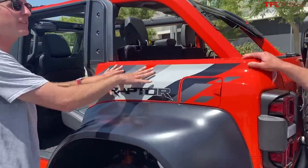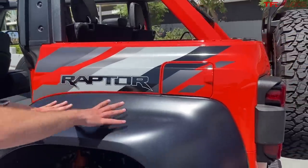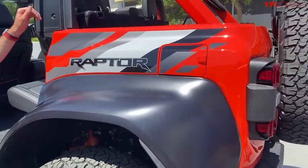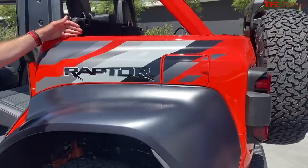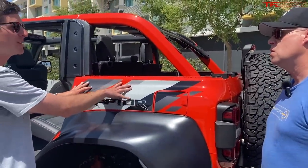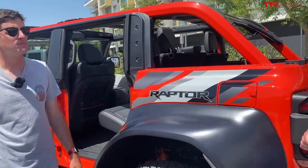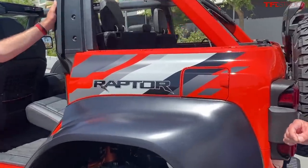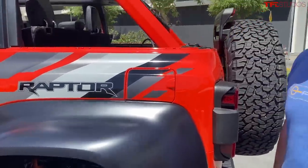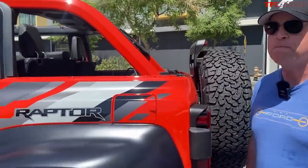The rear quarter is also made from that same SMC material. The flares can be removed with fasteners — slightly different fasteners than the base Bronco, chosen for the duty cycle and high speeds you'll experience. For the Raptor duty cycle, we went in a slightly different direction with fasteners throughout.